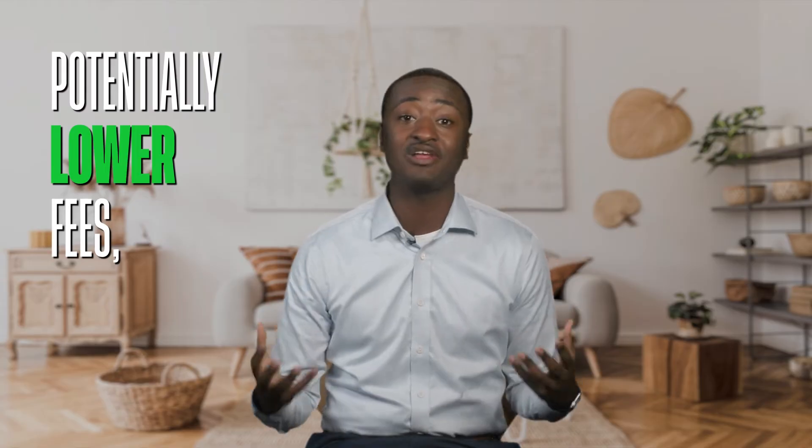When an index moves, so does the ETF. In addition, ETFs come with potentially lower fees and lower investment minimums. Plus, they can be traded throughout business hours, offering you flexibility to adapt to the changing market conditions. It's easy to see why ETFs are being considered by more and more investors.